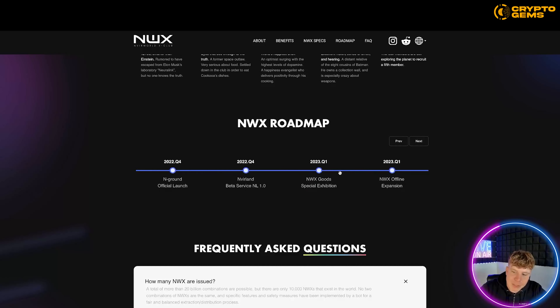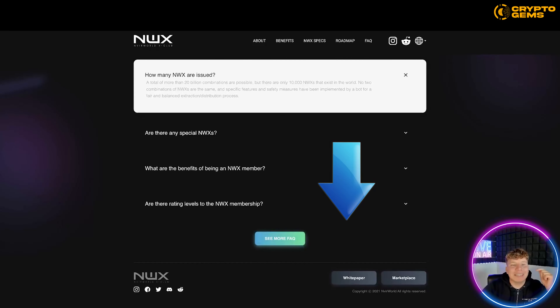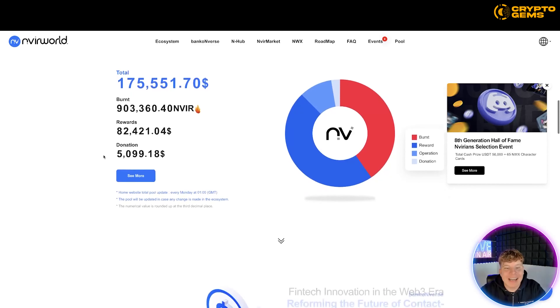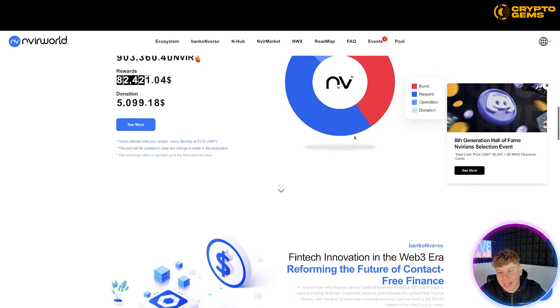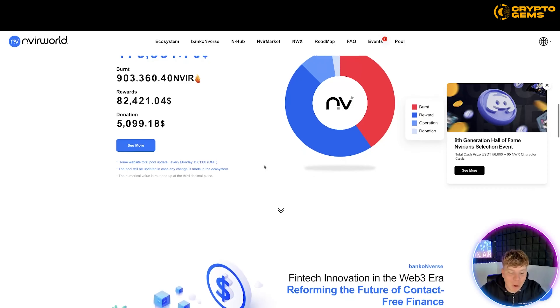Back on the main website, you can see right now a total of 175,551. We've already burnt over 90,000 rewards — 82,000. What I like is the donation side is actually quite big and popular.